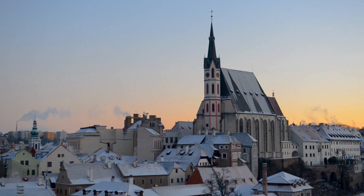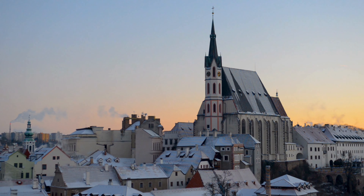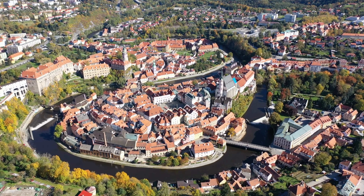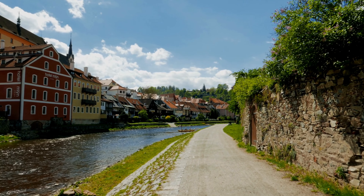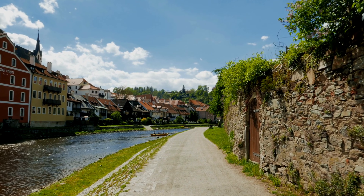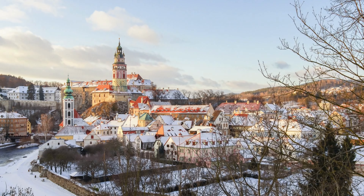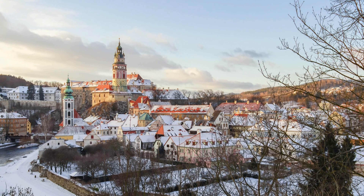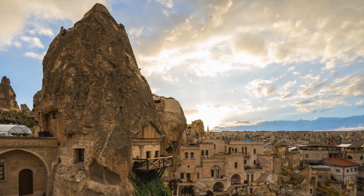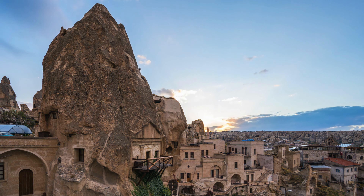Venture into the enchanting town of Český Krumlov, a UNESCO World Heritage site that feels like a living fairy tale. Immerse yourself in its medieval atmosphere as you wander through the narrow cobblestone streets lined with colorful Renaissance and Baroque buildings. Explore the Český Krumlov Castle, a magnificent complex that overlooks the town and offers breathtaking views of the surrounding landscapes. Step inside the castle's gardens, where you can find intricate fountains, terraces, and even a bear moat.